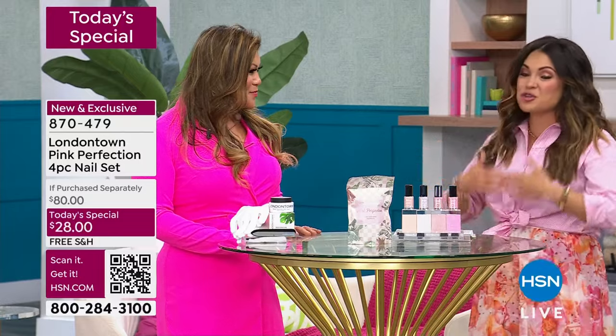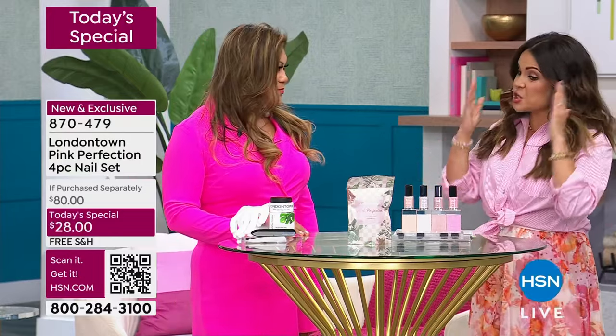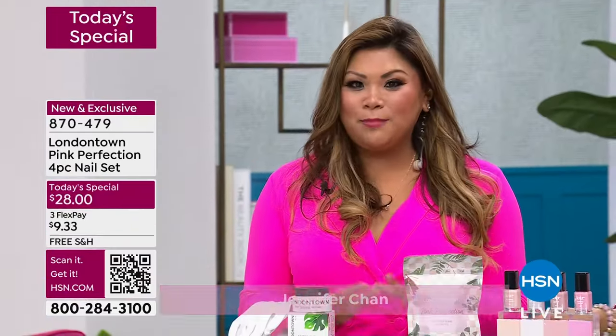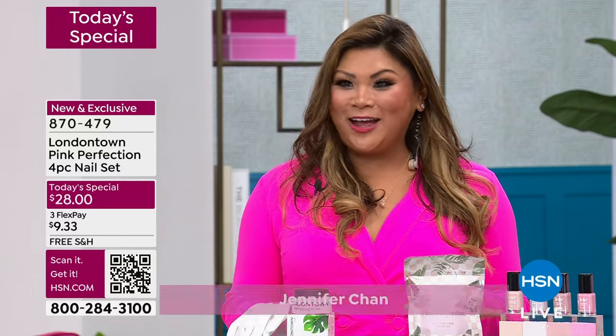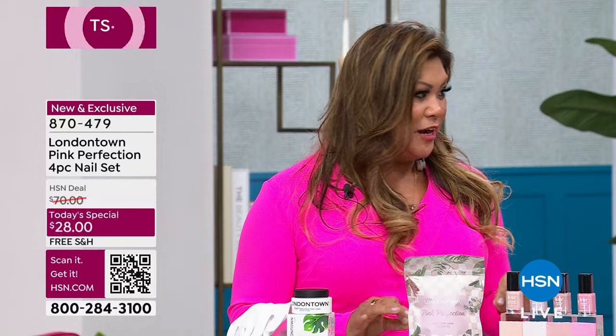I love that you're here as the ambassador for London Town, and this started from your own personal experience using these products. As a beauty editor, I try products — I've been trying products for almost 20 years. I get everything and try everything. And London Town stole my heart years ago. I was like, this product is revolutionary.